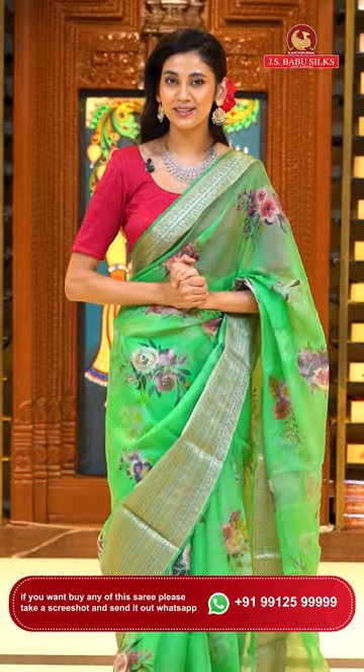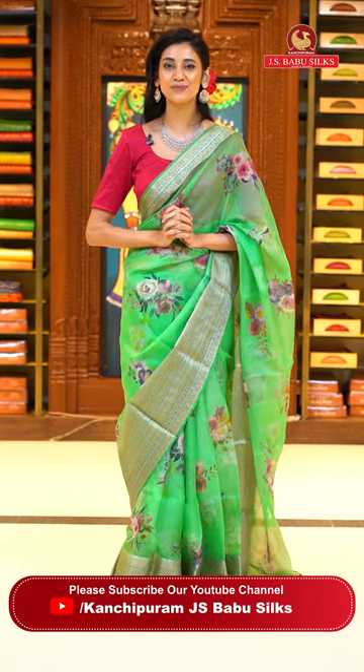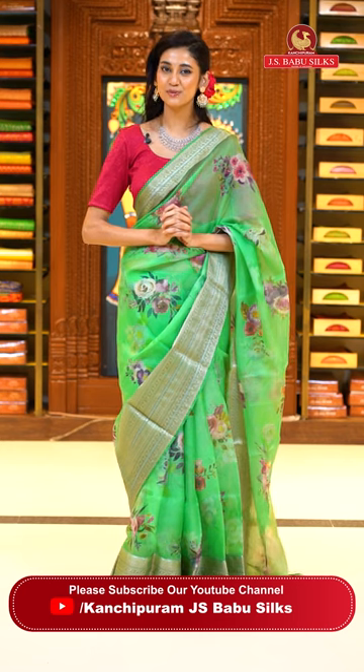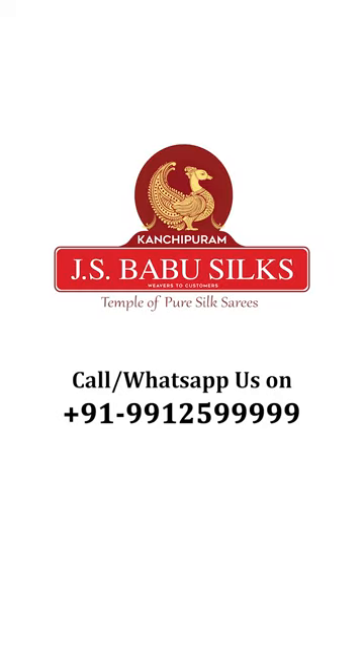Dear beautiful ladies, please make sure you are following us on Instagram, Facebook and YouTube. Our social media handle is KanjipuramJSBabuSilks. You can also shop from www.jsbabusils.com. We will be back very soon — until then, stay safe and keep shopping only from KanjipuramJSBabuSilks. Namaskaram. JSBabu Silks, Temple of Pure Silk Saris.